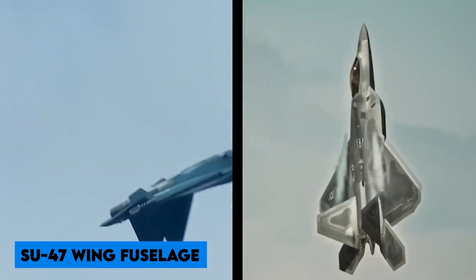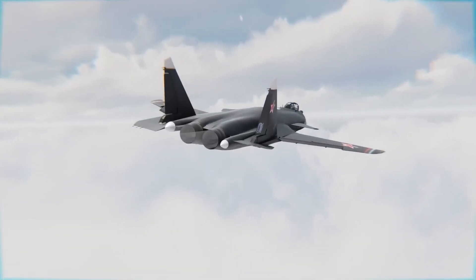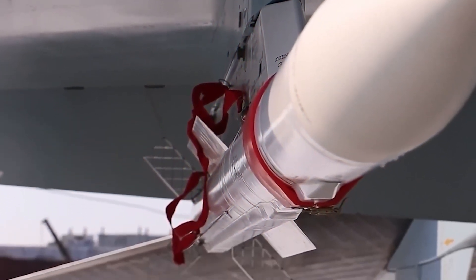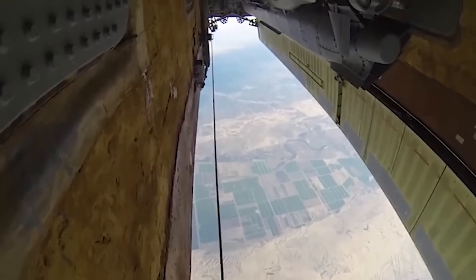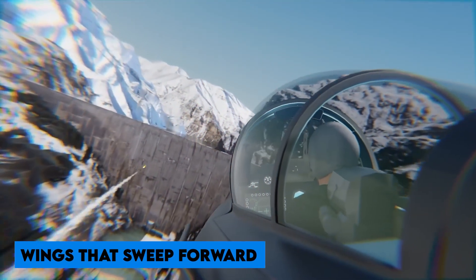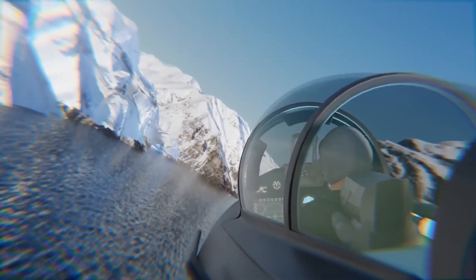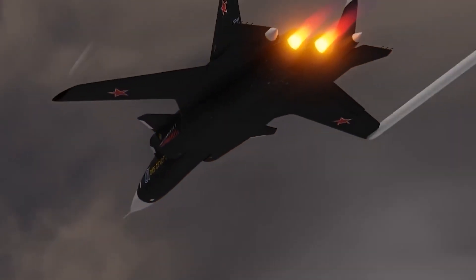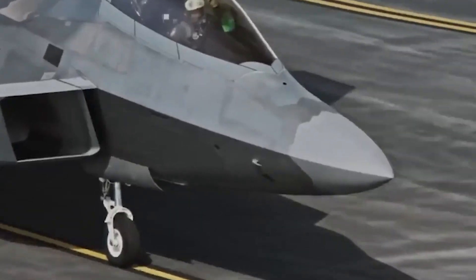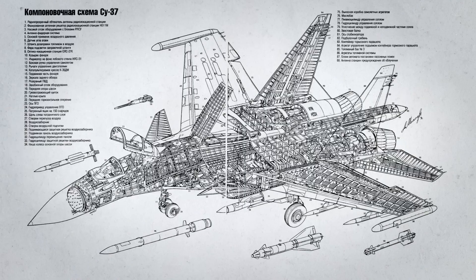The fuselage of the Su-47 has an oval cross-section, and the airframe is made primarily of aluminum and titanium alloys, with 13 percent of the weight made up of composite materials. To improve anti-spin characteristics, the nose radome is slightly flattened at the fore section and has a horizontal edge. The Su-47's unusual and distinguishing feature is its forward-swept mid-wing. The inner portion of the wingspan generates the majority of the lift, and wingtip stall has no effect on lift. The wing control surfaces remain effective even at the highest angles of attack.